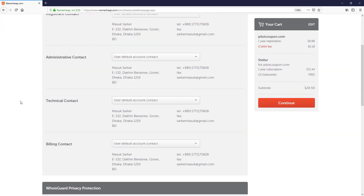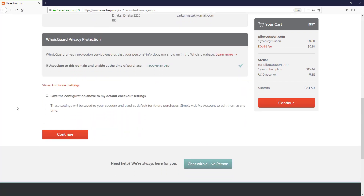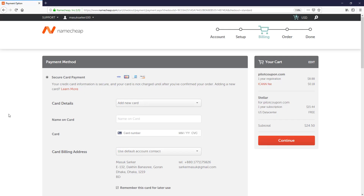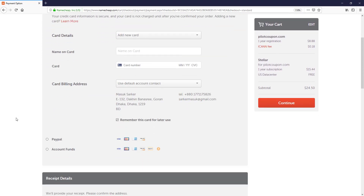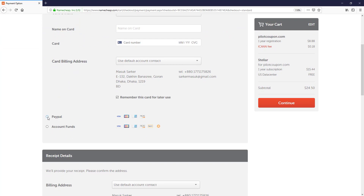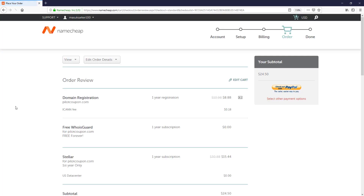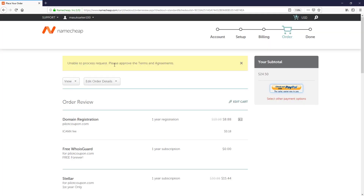Now we are on the order preview page. Make sure you check the option to set this domain and enable it at the time of purchase, then click Continue. To pay the amount of $24.50, we need to select our payment gateway. I choose PayPal and click Continue, then click 'Checkout with PayPal.' But before that, we need to check their terms and conditions.